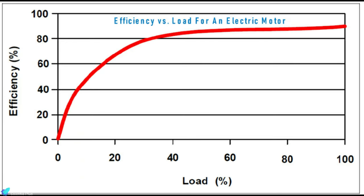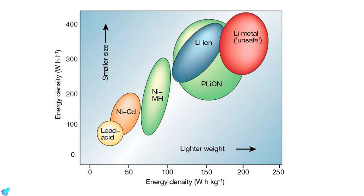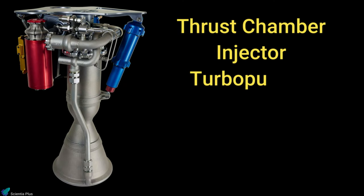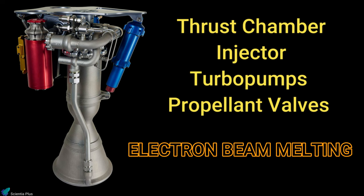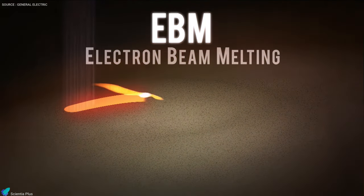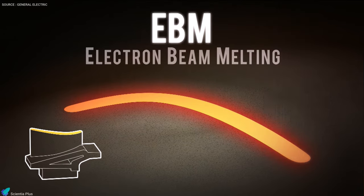It is claimed that electric motors improve efficiency from 50% for the standard gas generator cycle to 95%. However, the battery pack raises the weight of the complete engine and poses an energy conversion challenge. The thrust chamber, injector, turbopumps, and main propellant valves in the engine are all made with electron beam melting — an advanced form of 3D printing where metal powder is completely fused, layer by layer, with an electron beam in a high vacuum.